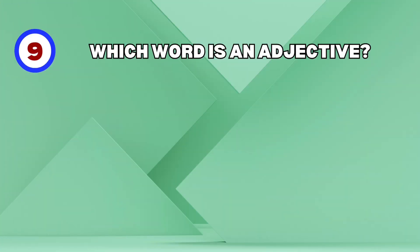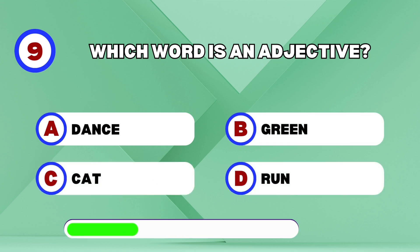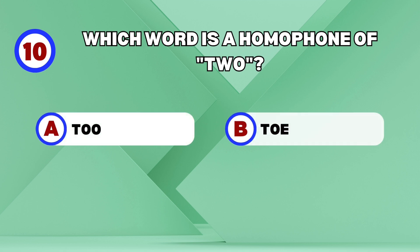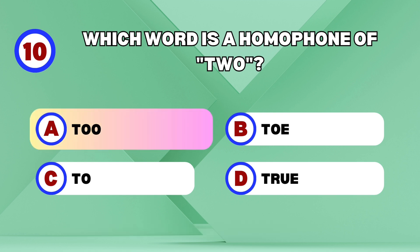Accommodate. Which word is an adjective? Green! Which word is a homophone of two?